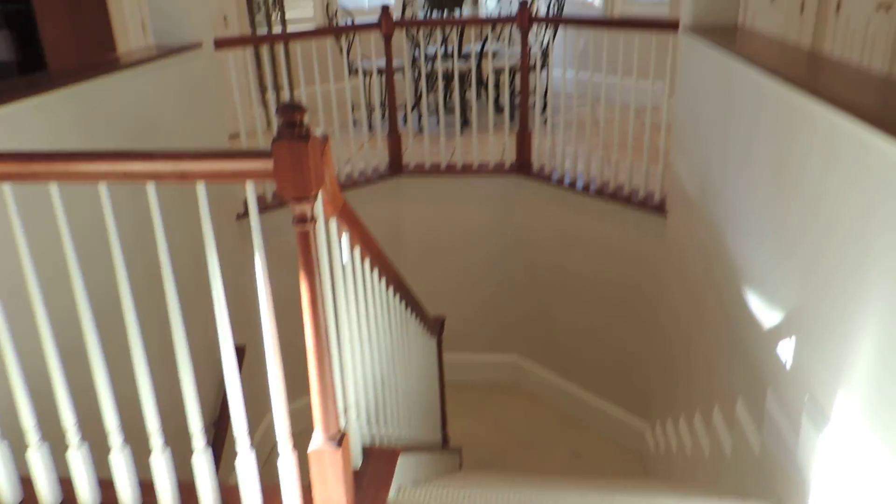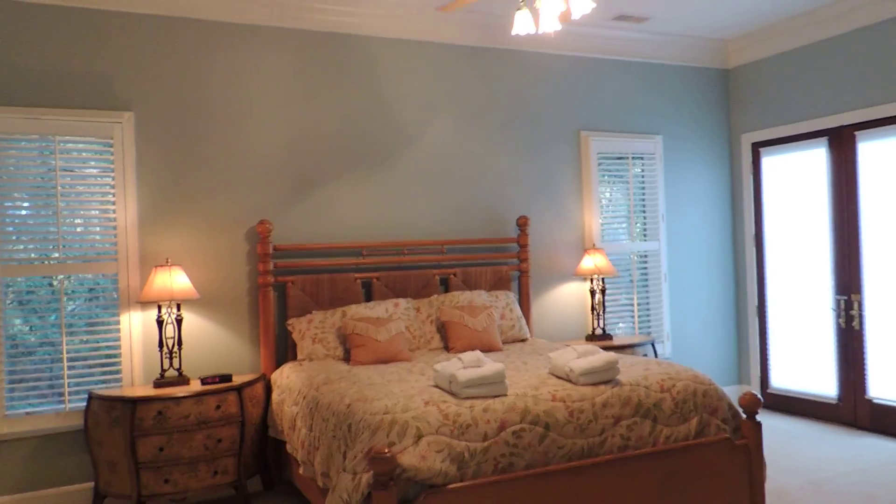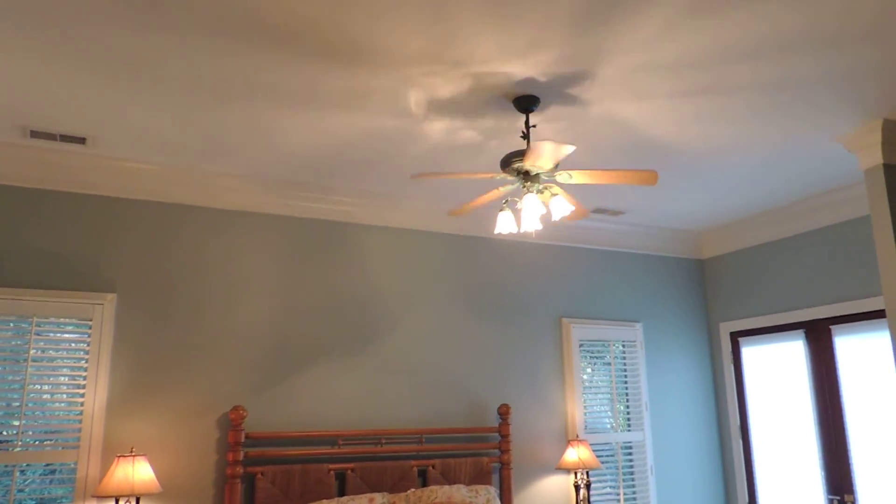And your stairwell down — nice wood stairwell. Really a nice layout, very open, very comfortable though for an elegant home. Very high ceilings.